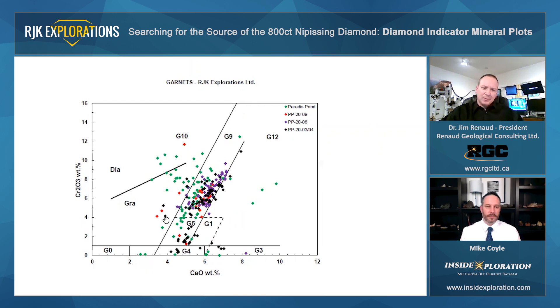This line here is called the G9-G10 divide. It intersects the X axis at about 3.3 weight percent CaO, and this line represents the calcium saturation characteristics of Harzburgitic and Lherzolitic rocks. The G9 field contains chrome pyropes derived from Lherzolitic mantle, and they are the most abundant garnet type recovered in exploration programs. And then the G10 are Harzburgitic — Gurney correlated that 85% of peridotitic garnet inclusions in diamonds were calcium-poor and chrome-rich Harzburgitic pyropes, and that's what this field represents.